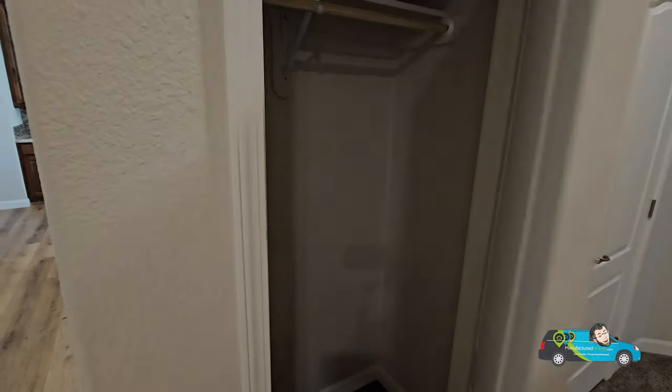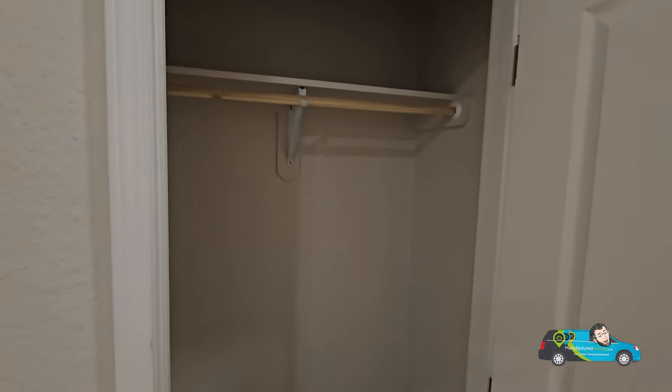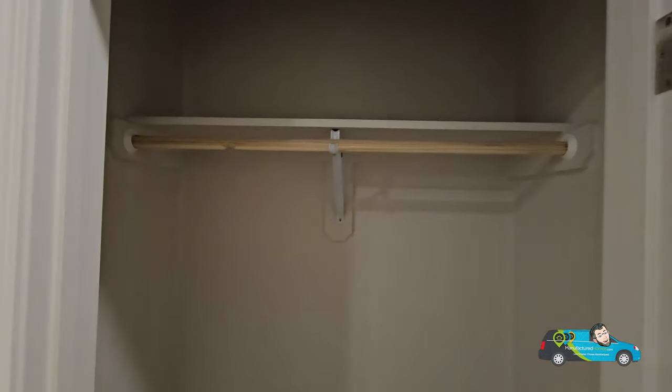Just a normal coat closet — pretty nice.